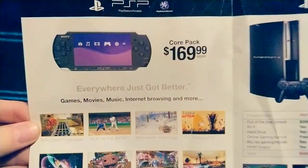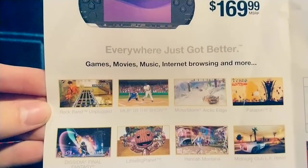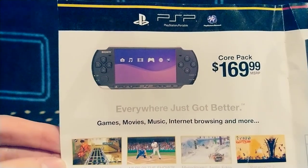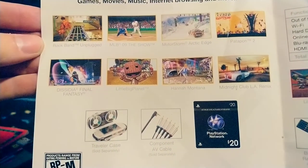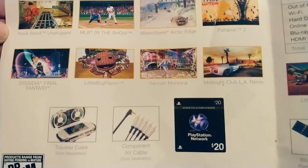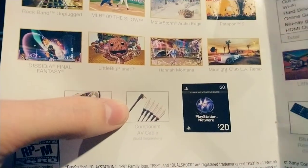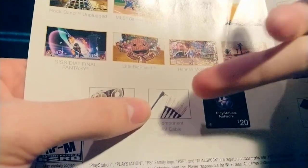I still love the PSP — it's a fantastic system. $169 for the core pack. Looks like the PSP 3000 model, which I did get, as well as the very original model. So a couple good PSP games there, as you can see, and some accessories you can get for it.